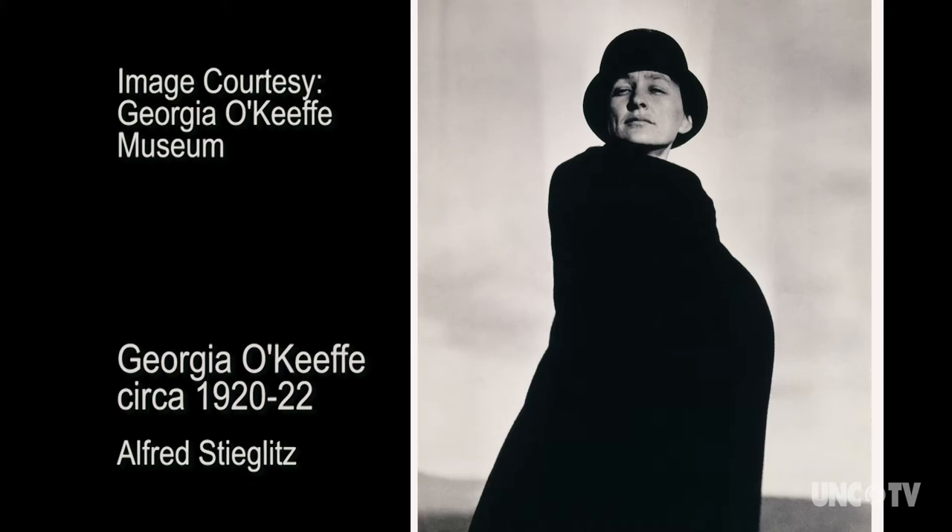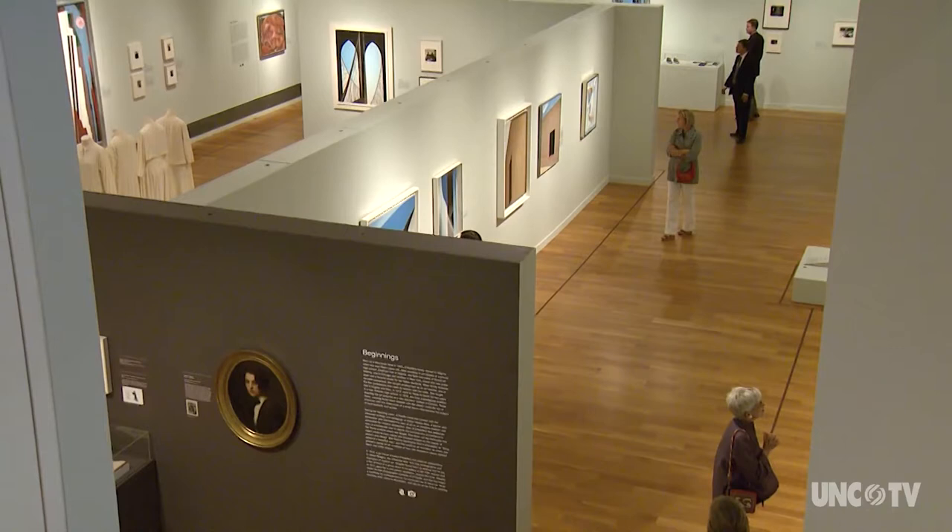Georgia O'Keeffe is important in American history because she was one of our first artists who went forward with the idea of art as an abstraction and art as what we call a modern style. She was an early 20th century artist, and she was a woman. We have very few other women who are making such vital choices as being modern artists as O'Keeffe did.